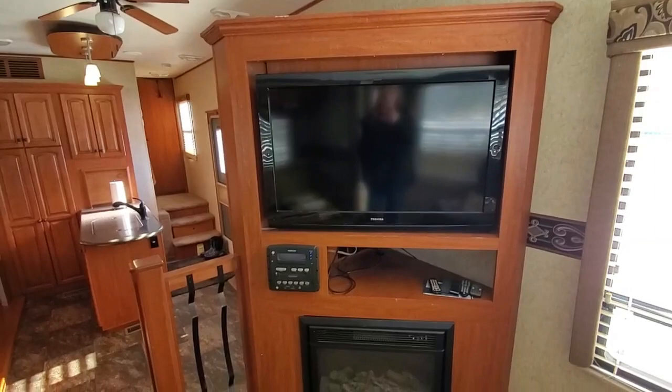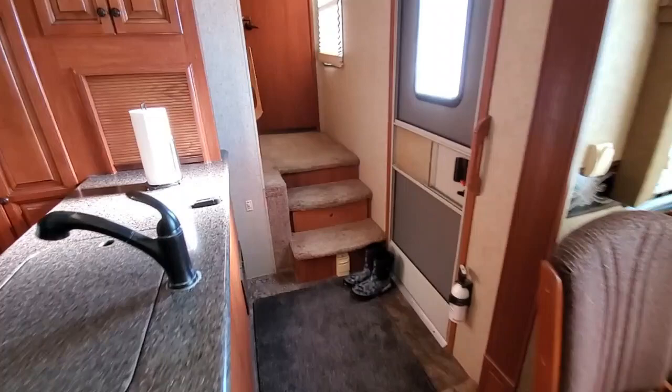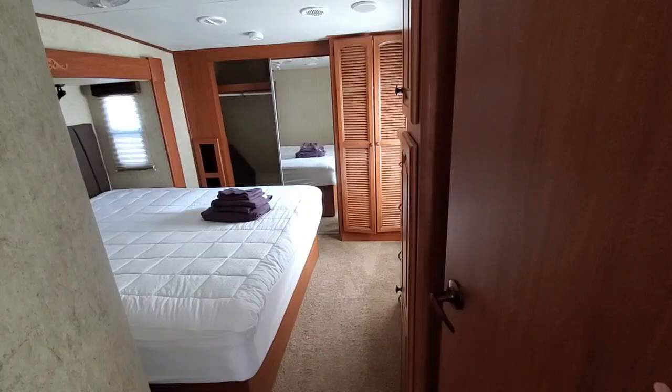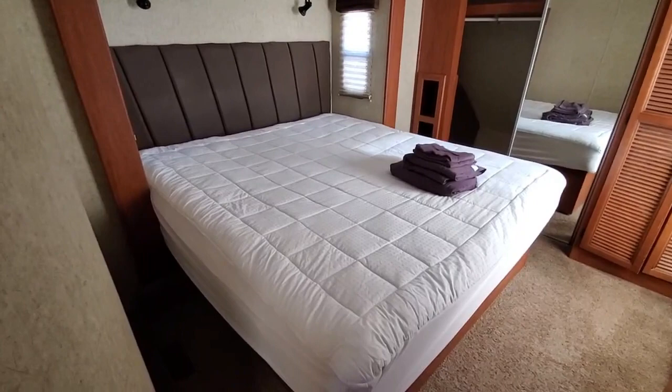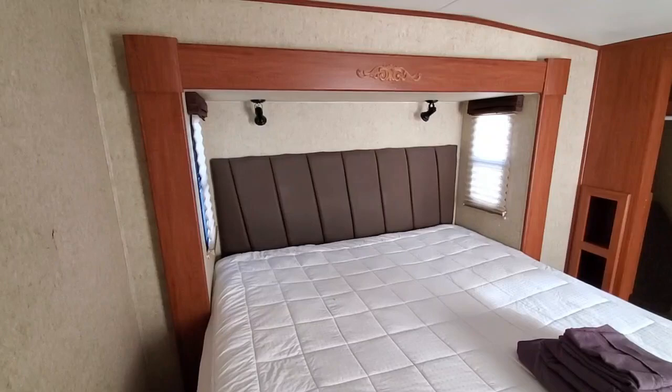Continuing to the other side of the kitchen — more steps up, so three steps up total — the bedroom is over what would be the top of your truck, because it is a fifth wheel. It has a king size bed, so plenty of room for two people to sleep. This is the other tip-out, and it also has a little nightstand cubby area.